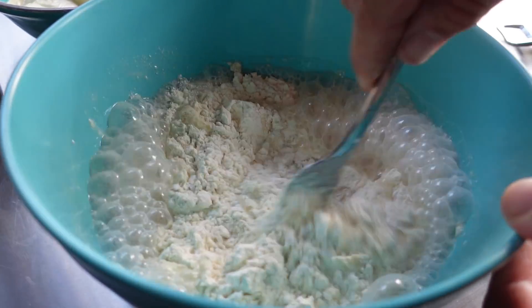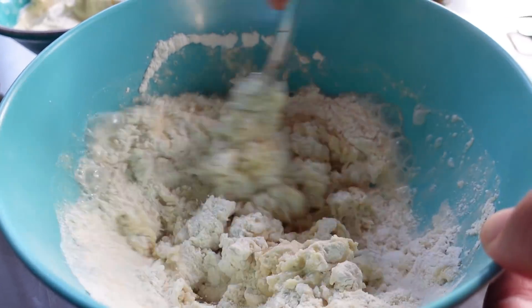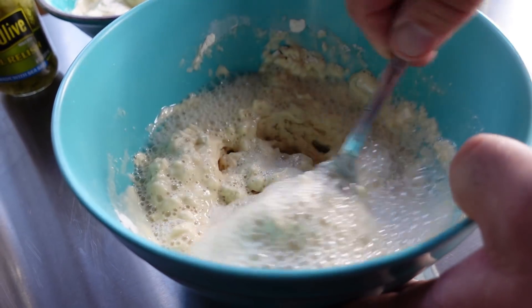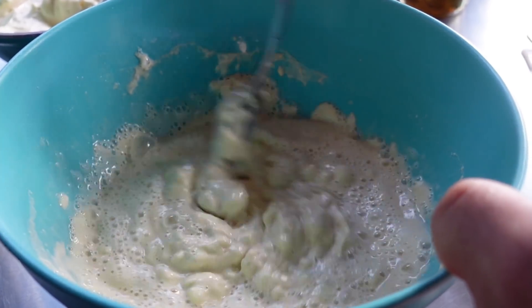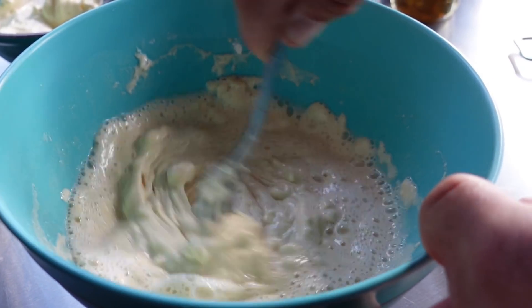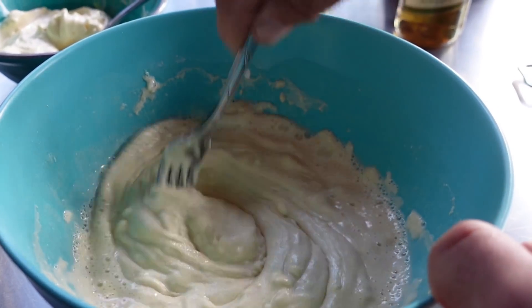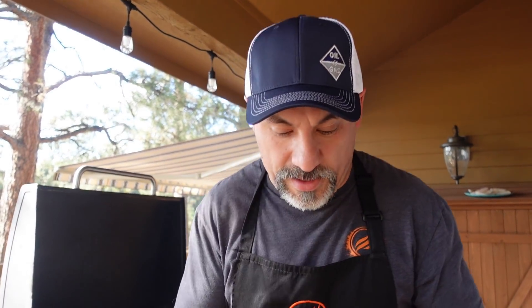Mix this up and see where we are consistency-wise. It's getting really thick, so definitely need some more Miller High Life. This is a one-stop batter shop — we're not dipping in a dry batter and then into a wet one, or a wet one and then a dry one and back and forth.